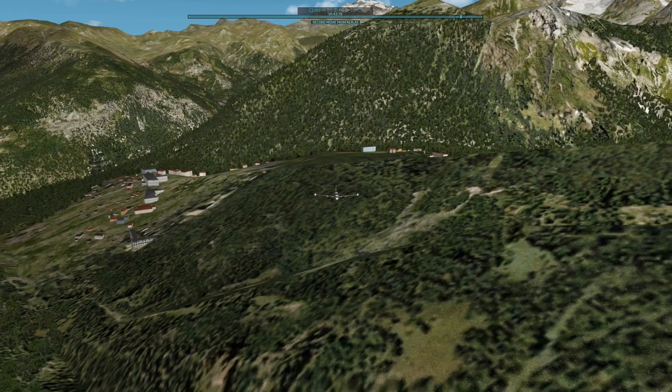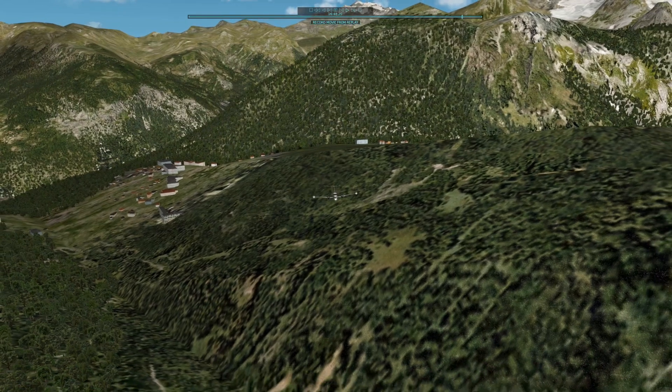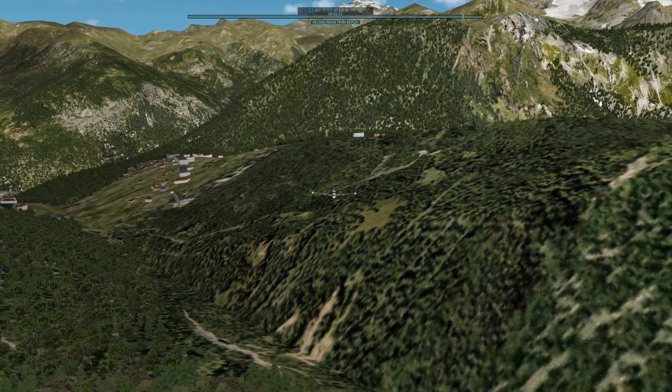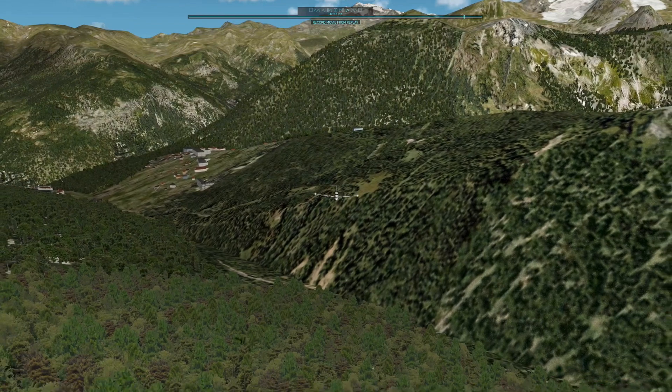Courchevel Airport is known for having a very short, just 1,722 feet long runway. Moreover, its runway is steeply sloped with 18.5%. The approach through deep valleys is very dangerous and requires specially trained skills.